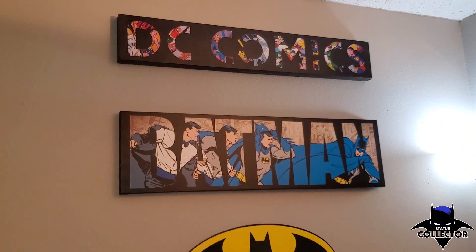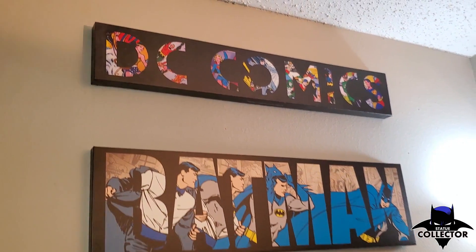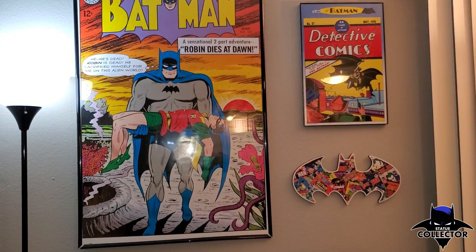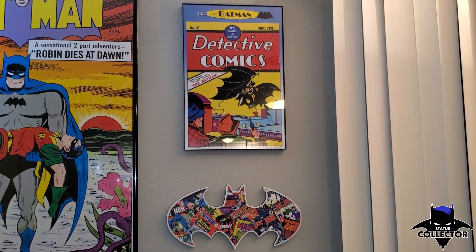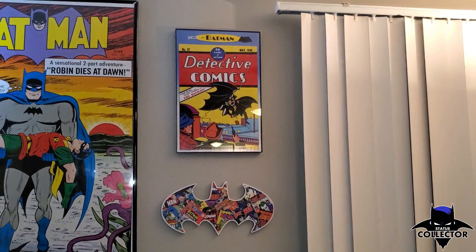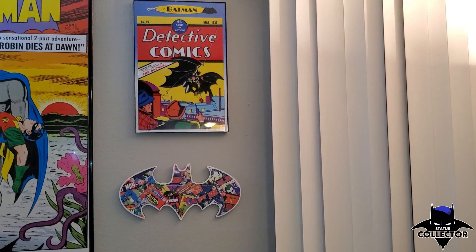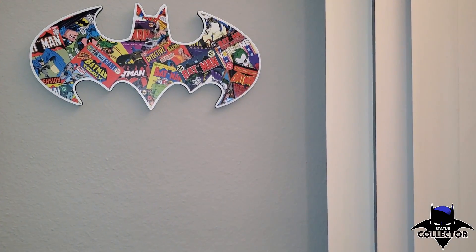This one is just another classic DC Comics comic frame that I found at Ross. Moving on to this wall, I have another classic Batman comics poster. Right here I have a Batman comic frame that I actually got from an artist on Etsy — she sells a lot of different characters, not just Batman. She'll do the Flash, she'll do Marvel — they do a lot of different collector's pieces.